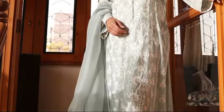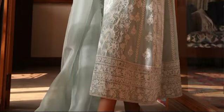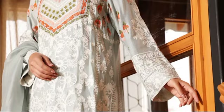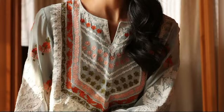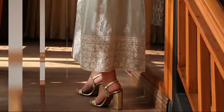Nia, priced at $50,000 for the Stitch Article, invites you to indulge in its timeless beauty. Experience the allure of exquisite embroidery in light aqua blue cotton net fabric. With its fully embroidered front, back, and sleeves, this enchanting shirt embraces the artistry of traditional craftsmanship, making a statement with every step you take.